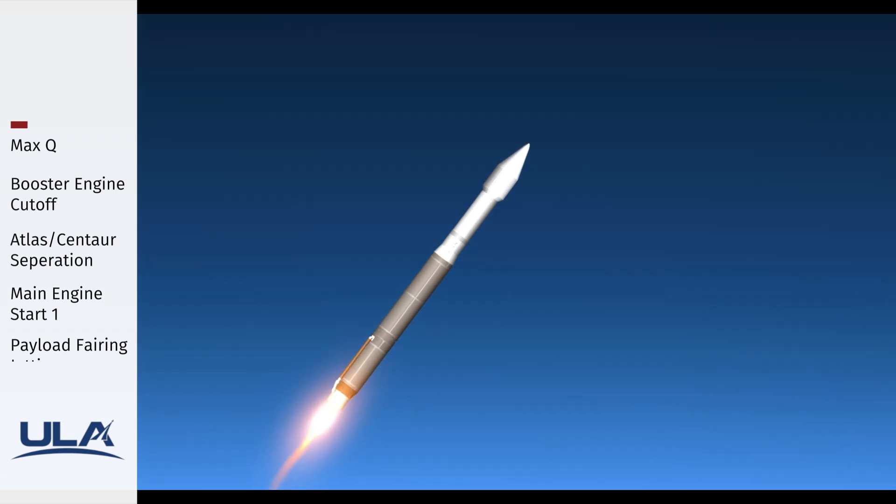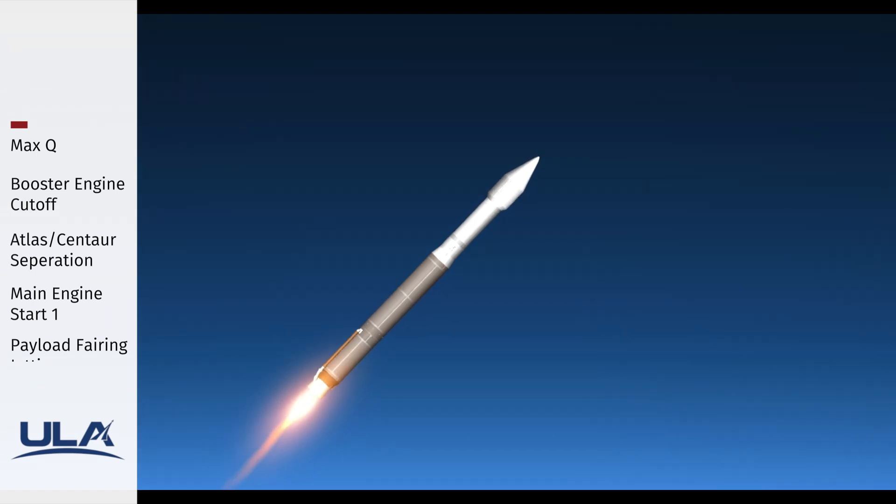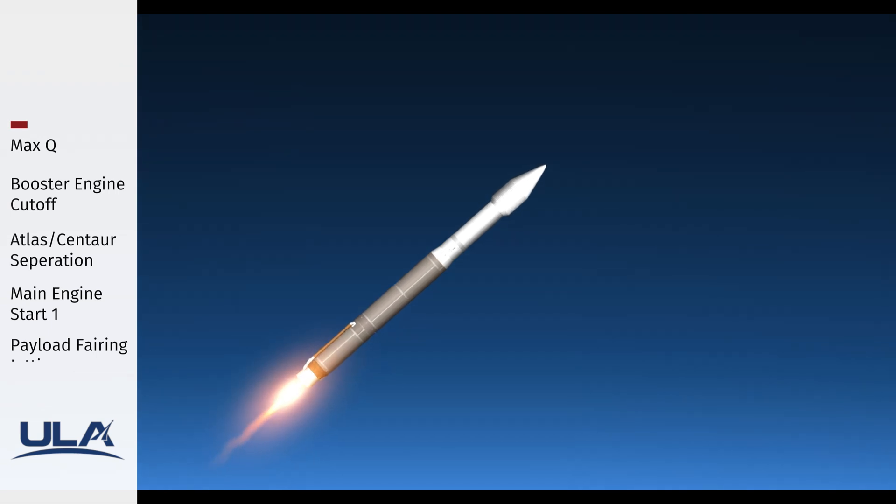RCS is now pressurizing to flight levels. The reaction control system has reached flight levels. System response looks good. Vehicle body rates continue to look good as well, and seeing good response out of the RD-180 engine.